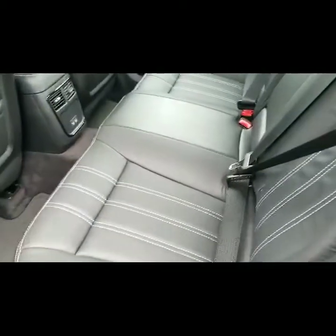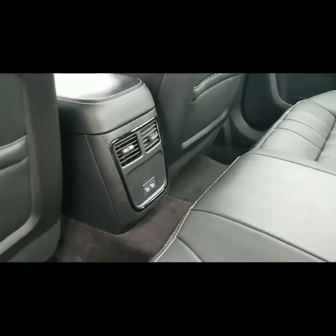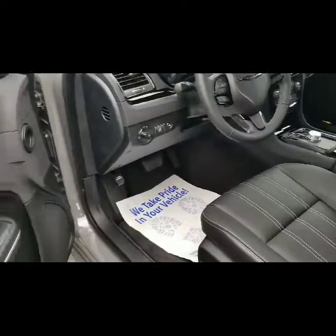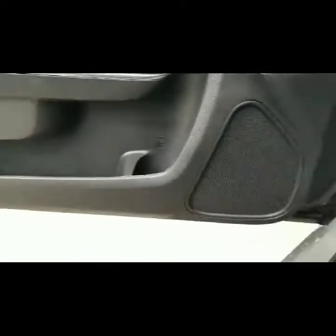We're going to go ahead and get in and take a look at the back. Nice leather with white stitching trim. Also has two USBs for when you have people in the back seat — good for traveling, charging your phone, laptops, tablets. Really nice. Of course, you've got your power windows and power locks.